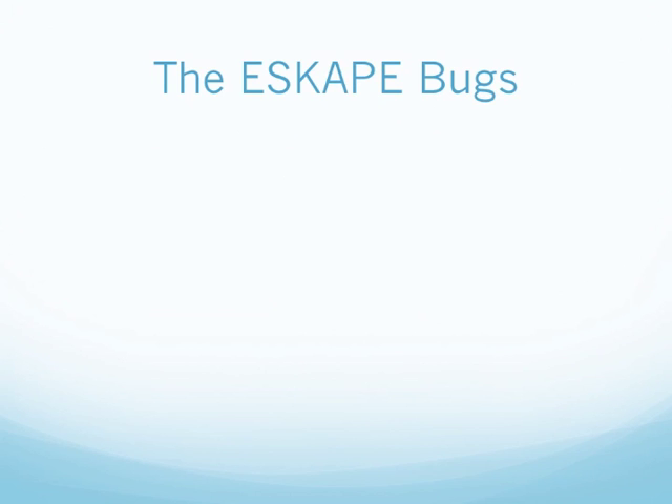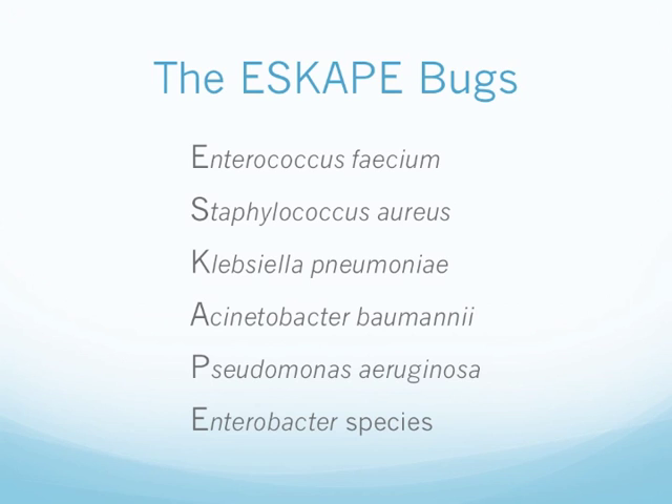Let's take a quick look at the ESKAPE bugs. We have Enterococcus faecium, Staph aureus, Klebsiella pneumoniae, Acinetobacter baumannii, Pseudomonas aeruginosa, and Enterobacter species or Enterobacteriaceae.